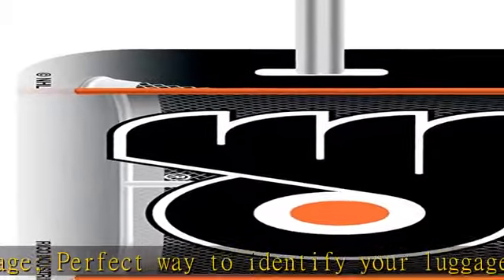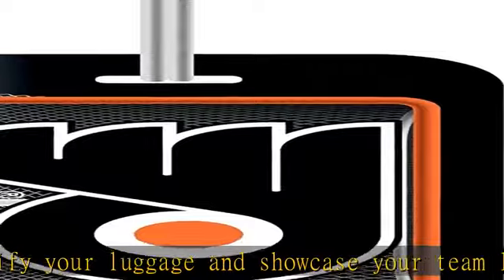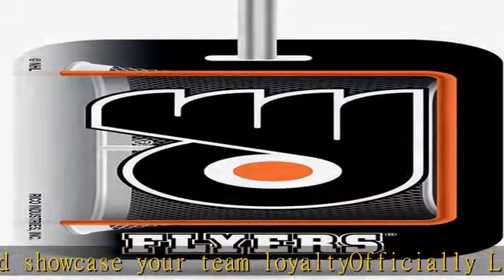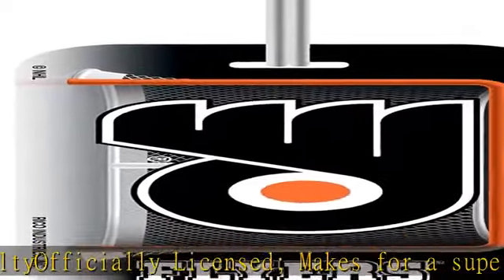It features an identification form on the back and easily attaches to your luggage. It is officially licensed and is an ideal way to showcase your team loyalty when traveling. Click the link in the description to get this product today at the best price.